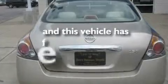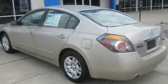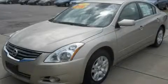And this vehicle has fewer than 38,000 miles on the odometer. This vehicle won't last long at this price. Call and arrange a test drive now.